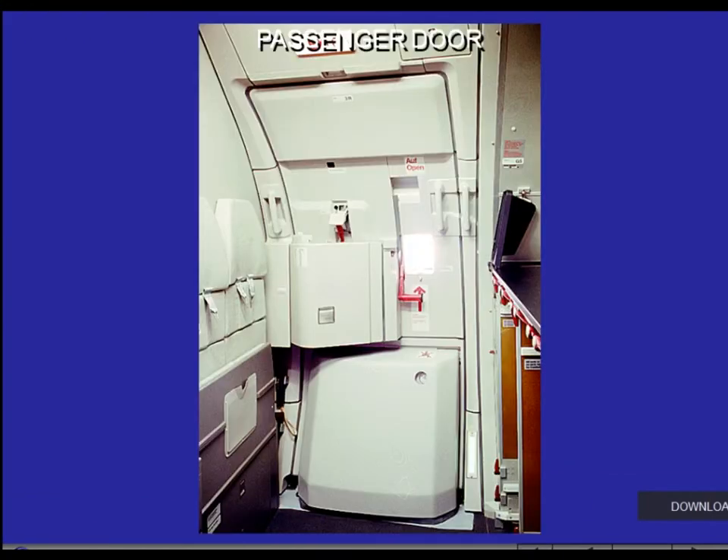The A319, A320, and A321 aircraft are equipped with two forward and two aft passenger doors.